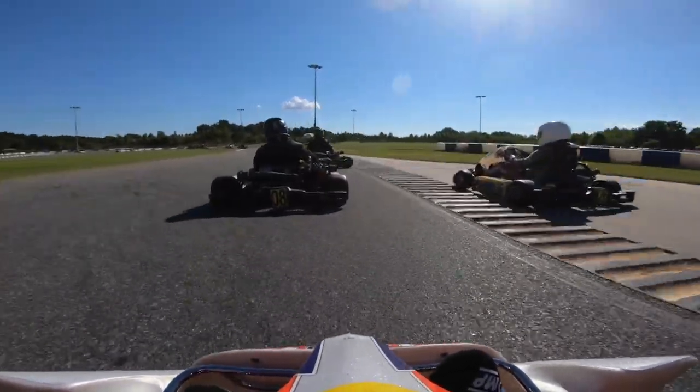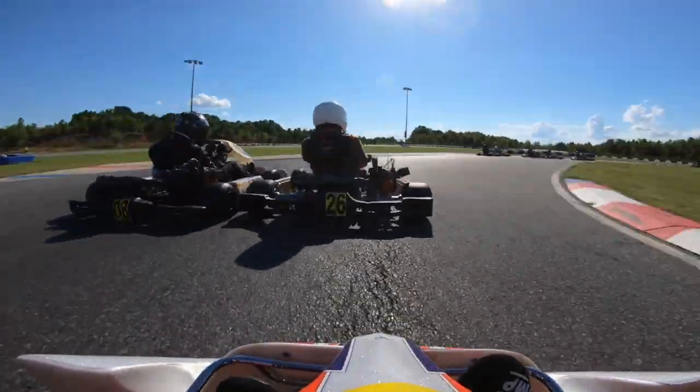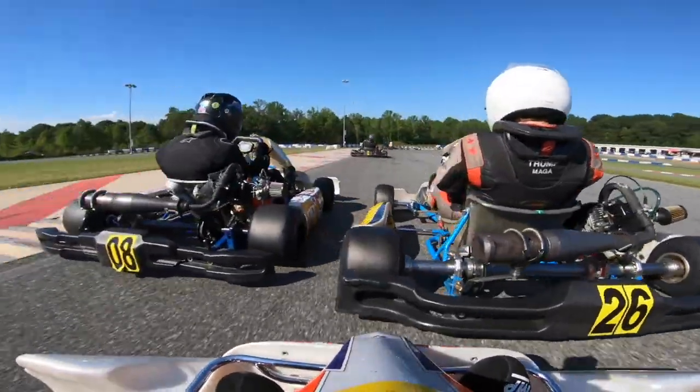Check out these two going two-wide through turns 8 and 9, bumping side to side, both fighting for that position. It was really fun to watch, so I threw this clip in — just good racing. It's fun to watch stuff like this.